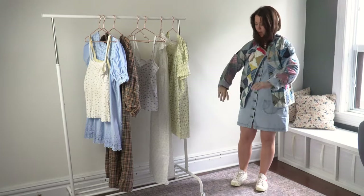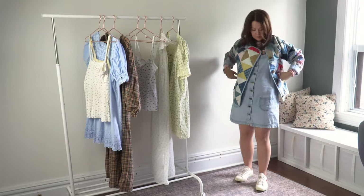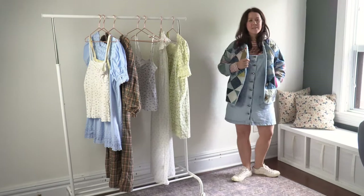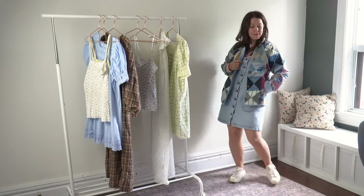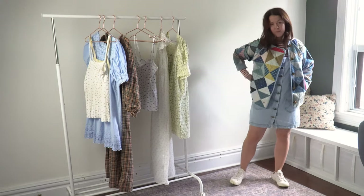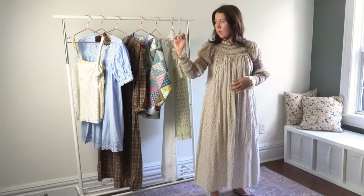I would wear this with a graphic tee and jeans, or you can also wear it with dresses — I have a chambray jumper dress I got at a vintage store and I think it looks really cute with that. Lots and lots of styling options for this cute jacket.